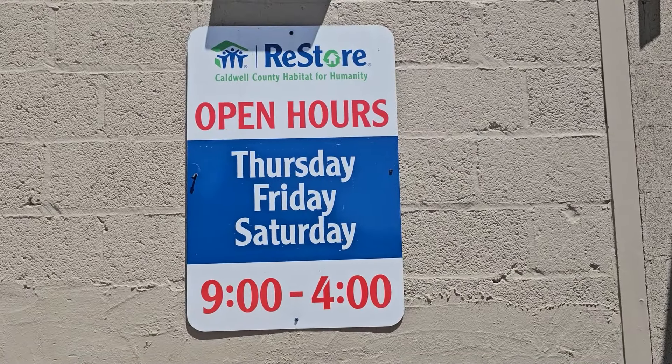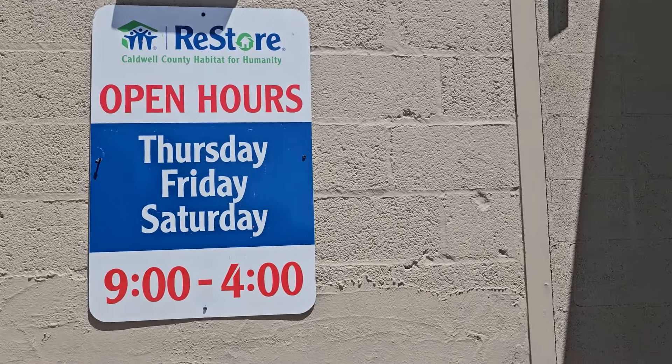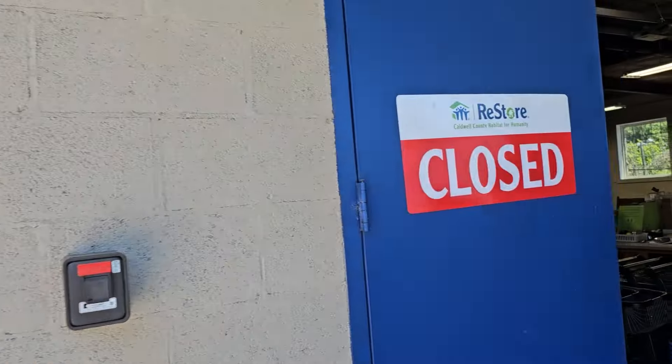Hey everybody, here we are at Caldwell County Habitat ReStore. This ReStore's hours are Thursday, Friday, Saturday, 9 to 4.